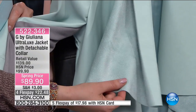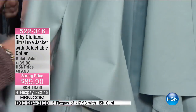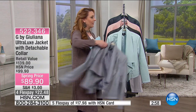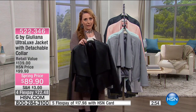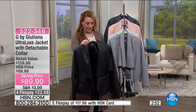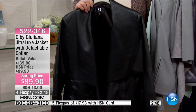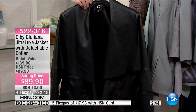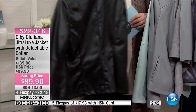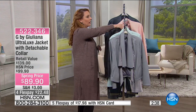This is a $139 jacket, on sale today for $89.90 with flex pay of $22.48. And then of course black — if you don't have a great black leather-look jacket, you're going to love this. I believe it's machine washable — Rob, could you double-check that? It comes in double extra small through extra large, 1X, 2X, and 3X.